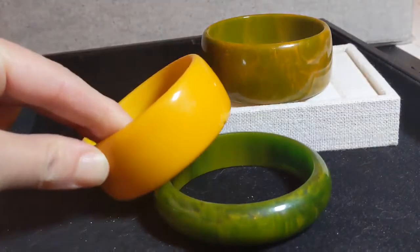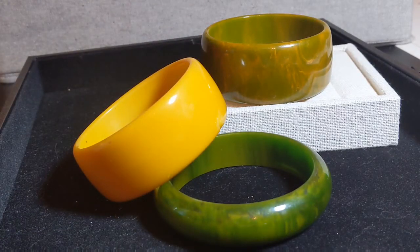This is Bakelite — an early 20th century plastic that is very collectible now. They used to make radios and phones out of it, and then eventually jewelry in the 1920s. I've heard the colors used to have special names like butterscotch, creamed spinach, and Mississippi mud.